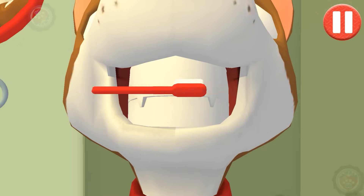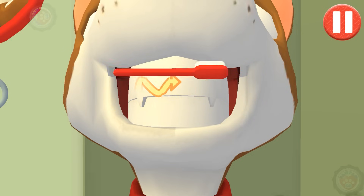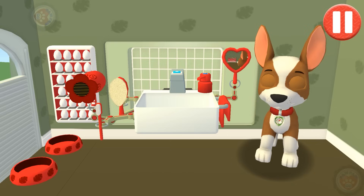Swipe to brush back and forth. Swipe to brush around and around. Swipe to brush up and down. You did it! You scrubbed each and every tooth. No cavities for me!